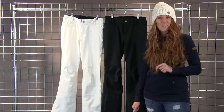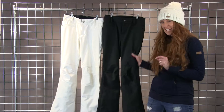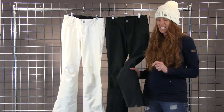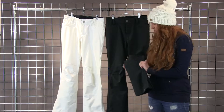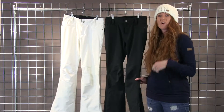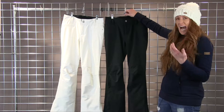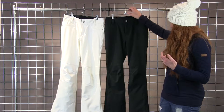Hi, I'm Erica from Roxy. I'm here to talk to you with Winter Women's today about the Creek Softshell Pant. I love this pant — I wear it all the time. It has a lot of stretch in it so it's so comfortable when you're getting up and down off the ground, getting on the lift. You feel just nice and at home when you're wearing this pant.